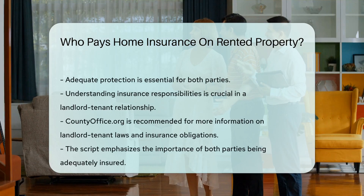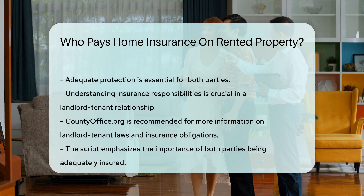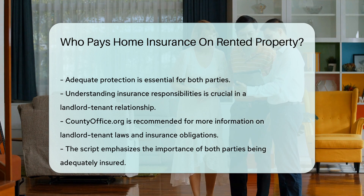To learn more about landlord-tenant laws and insurance responsibilities, visit countyoffice.org for accurate and reliable information.